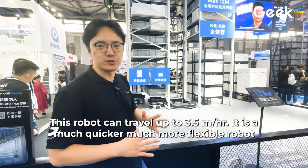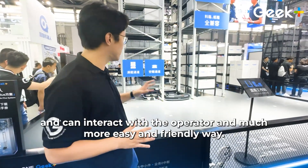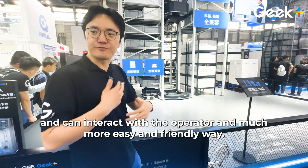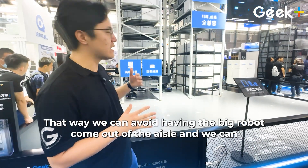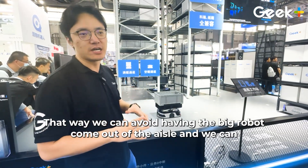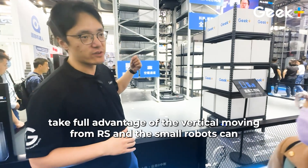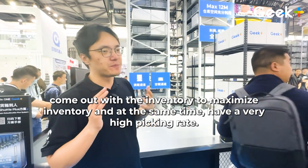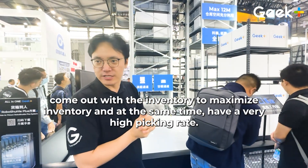This small robot can travel up to 3.5 meters. It's a much quicker, much more flexible robot, and it can interact with the operator in a much easier and friendly way. That way we can avoid having the big robot coming out of the aisle with slow movement. We make full advantage of the vertical movement with the big robot and the small robots coming out of the inventory, maximizing the inventory while achieving a very high picking rate.